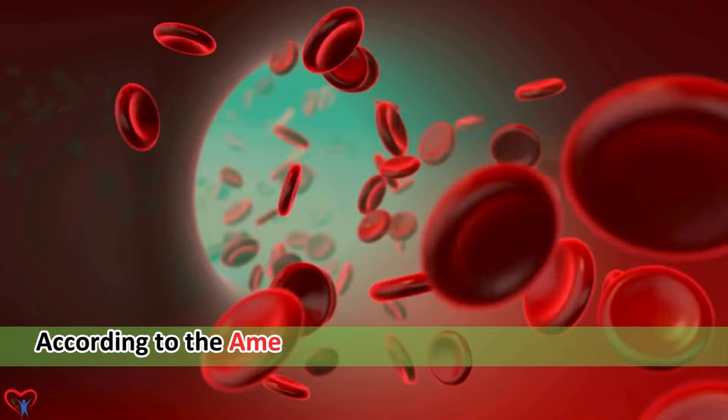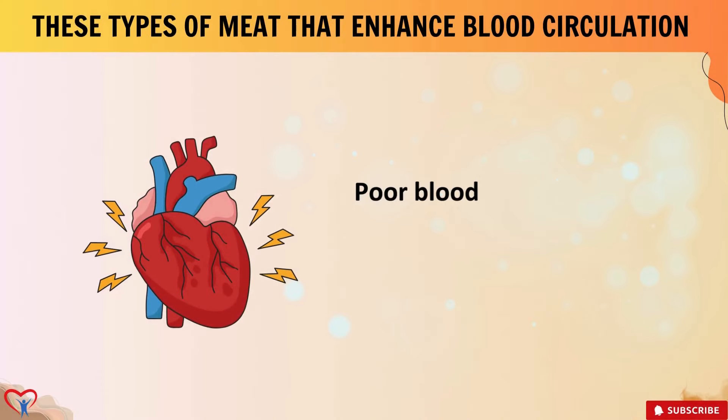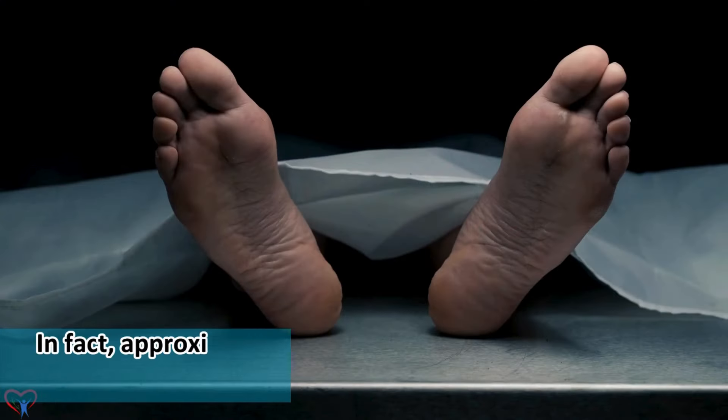Let's delve into the realm of blood flow. According to the American Heart Association, maintaining optimal blood circulation is paramount for good health. Poor blood flow can lead to various health issues, including cardiovascular diseases.